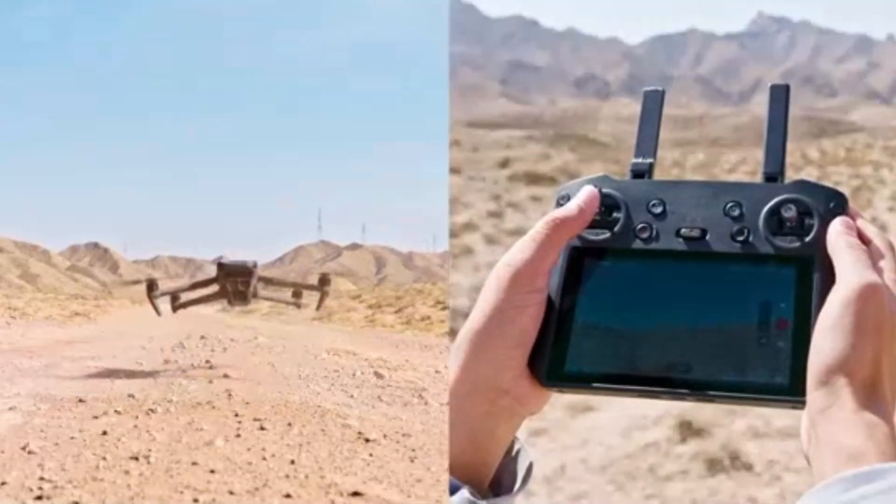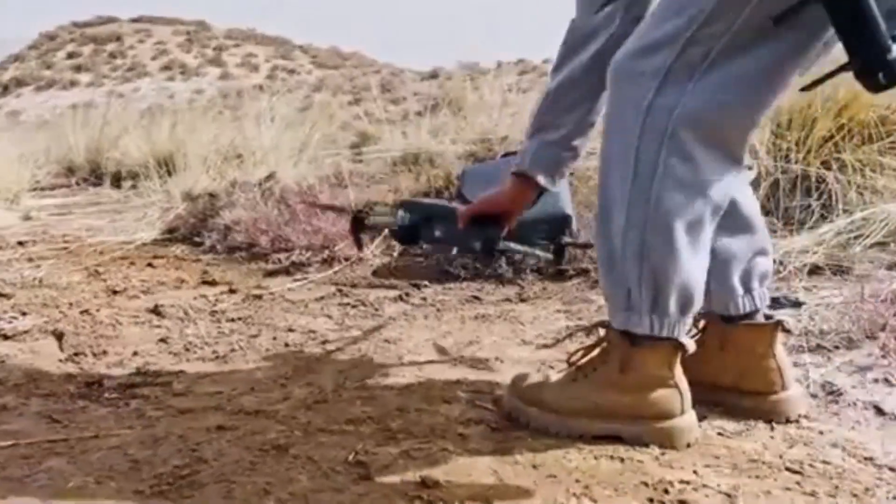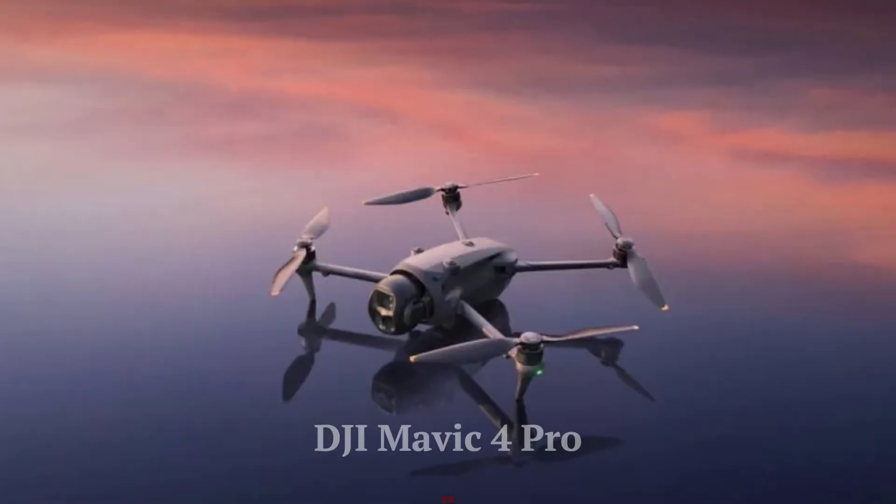Welcome to Hitech, your go-to source for the latest in drone technology. Just yesterday, DJI unveiled its most advanced drone yet, the Mavic 4 Pro.